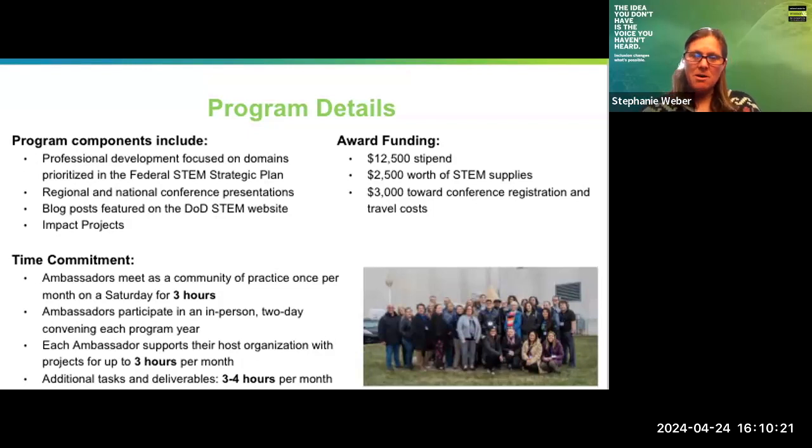Just a reminder for those attending: if you have any questions, feel free to put them into the chat, and we will have a Q&A session towards the end where you can ask questions to both Eric and Darren as well as myself from NCWIT. It's a great honor to introduce Darren Gray. Darren is our NCWIT DOD STEM Ambassador for this year, and I've been honored to work with him over the last several months on his projects and presentations.